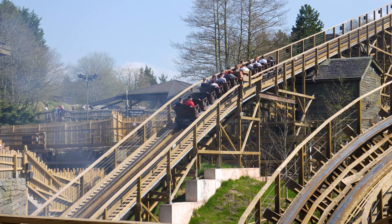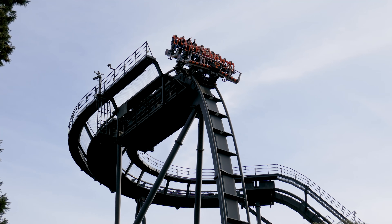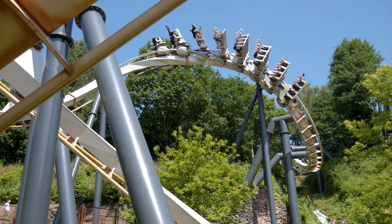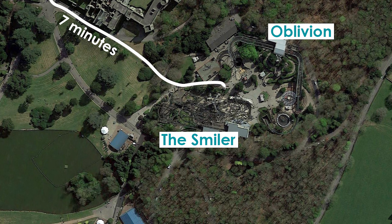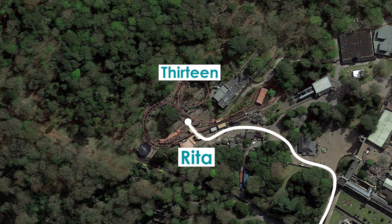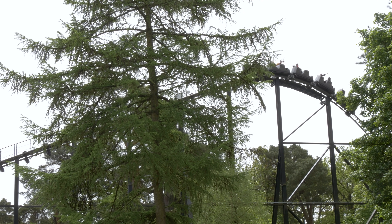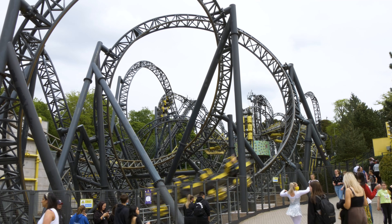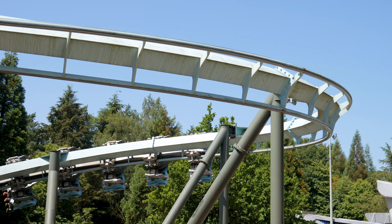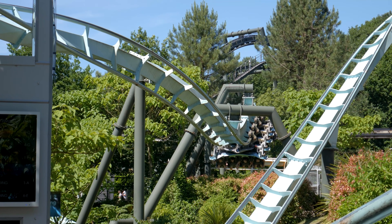Queue times aren't the only data we need though. We also need to create a map of Alton Towers, which gives estimates as to how long it takes to walk between all 7 roller coasters. For example, it takes roughly 7 minutes to walk from the Smiler to Rita, and vice versa. With all of this data, we'd be able to predict how long it would take someone to queue for a particular roller coaster at any point during their day, and the time it would take someone to walk between rides. So, how do you then determine the fastest way to ride all 7 roller coasters?